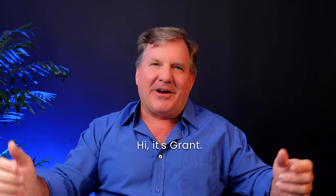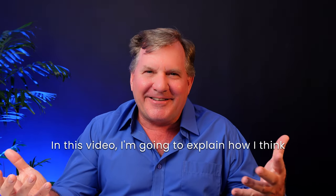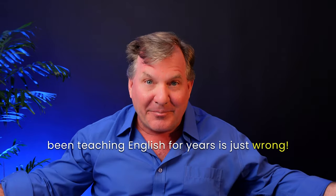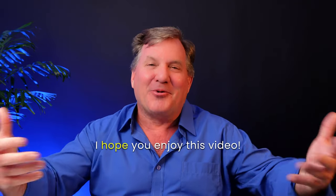Hi, it's Grant. In this video, I'm going to explain how I think the way people are teaching English, and have been teaching English for years, is just wrong. It doesn't make any sense. I hope you enjoy this video.